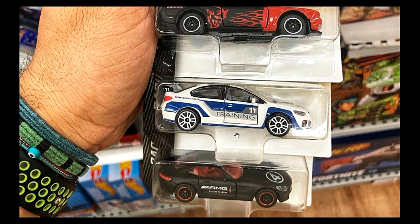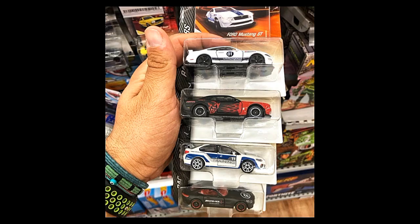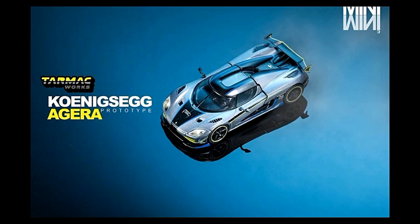Next up we've got a Subaru BRZ STI and the Mercedes-AMG GTR with red interior. Out of the four cars shown, I love this one the most.